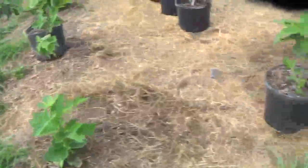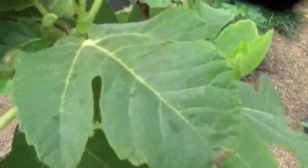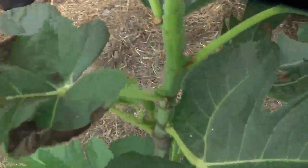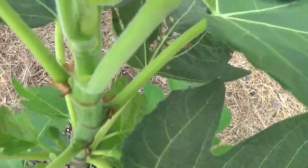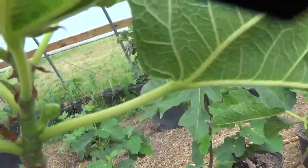Not seeing any sign yet on LSU Red. Got some figs. Scots Black getting some figs. A Hollier — fig going.